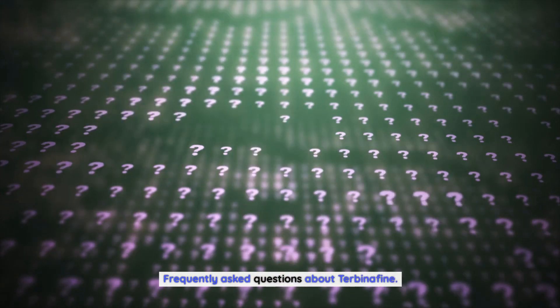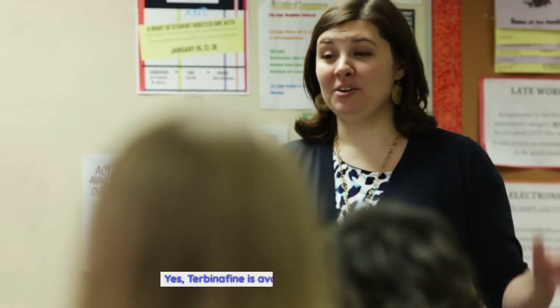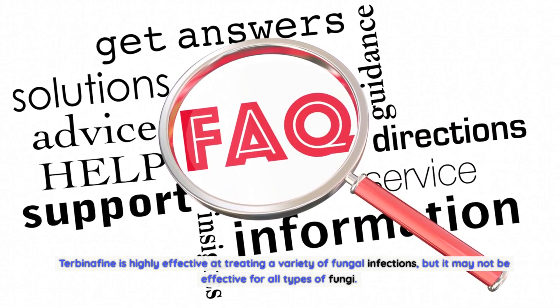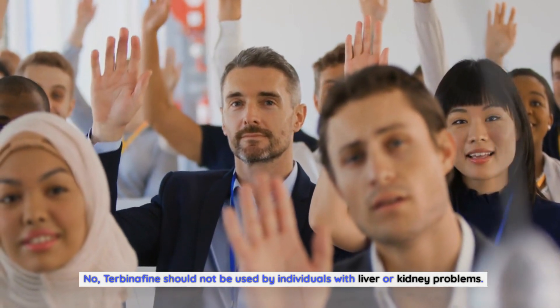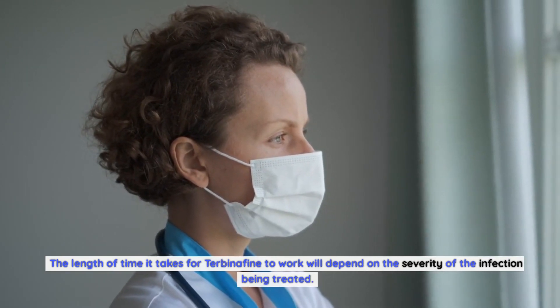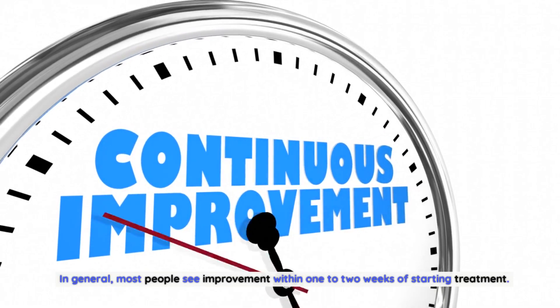Frequently asked questions about Terbinafin: Is Terbinafin available without a prescription? Yes, Terbinafin is available over-the-counter. Does Terbinafin work on all types of fungal infections? Terbinafin is highly effective at treating a variety of fungal infections, but it may not be effective for all types of fungi. Can I use Terbinafin if I have liver or kidney problems? No, Terbinafin should not be used by individuals with liver or kidney problems. How long does it take for Terbinafin to work? Most people see improvement within one to two weeks of starting treatment.